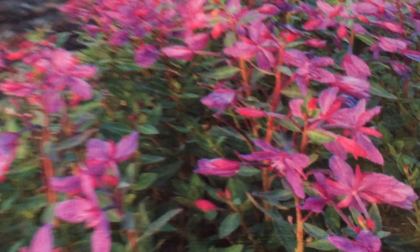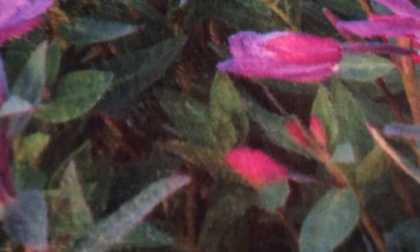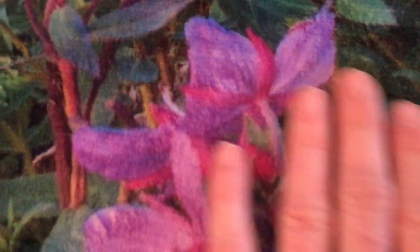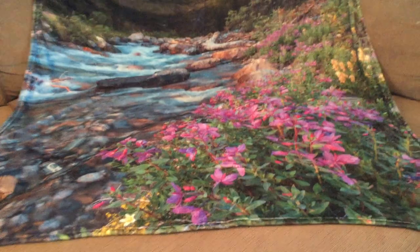Hi, today I want to share with you why we love these blankets so much. These are photo quality resolution. You can see in detail these flowers, the cliffs, the trees. This is photo quality resolution in a large format on this wonderful blanket.